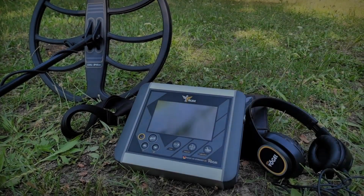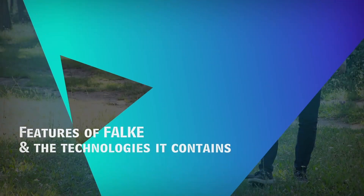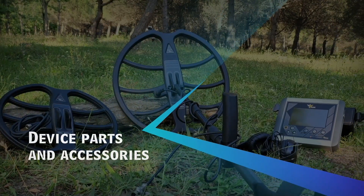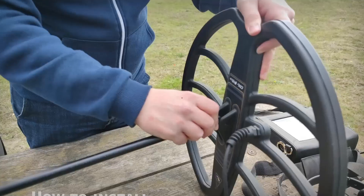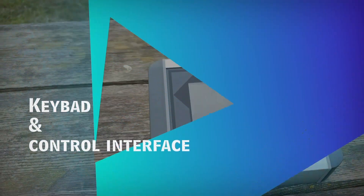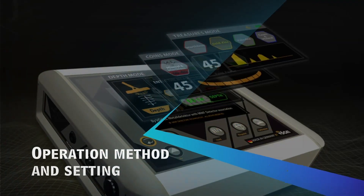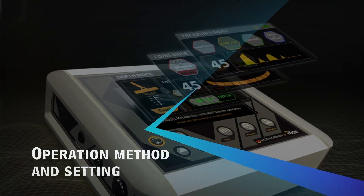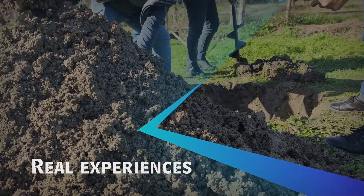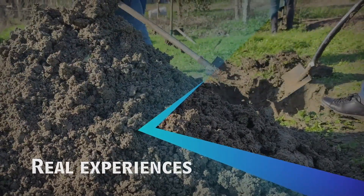This video includes a detailed explanation of the device, covering device features and technologies, device parts and accessories, how to install and uninstall, keyboard and control interface, how to operate and set up, in addition to realistic experiments showing the ability and capabilities of the Falk metal detector and accurately identifying targets at great depths, unprecedented in this type of device.